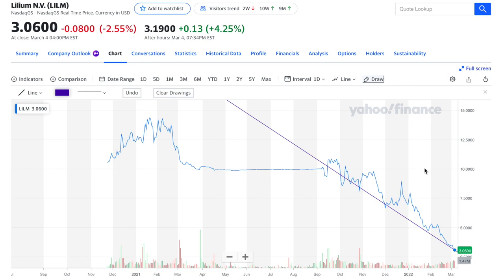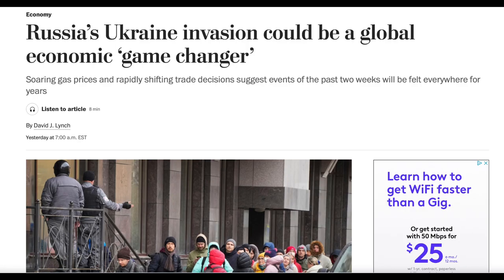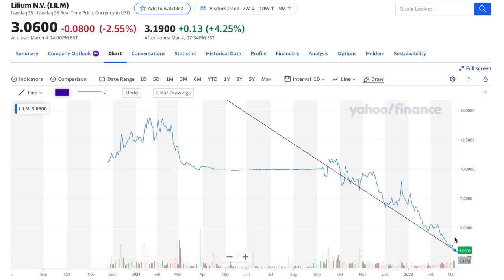This steep decline has to do with a lot of outside pressures in the market — the Fed's worry of interest rate hikes, the war going on with Ukraine and Russia, and a lot of uncertainty in the market. The fact that it's not cash flow positive yet and that it was a SPAC — all these things were downward pressures pushing the stock all the way down to where it is now.